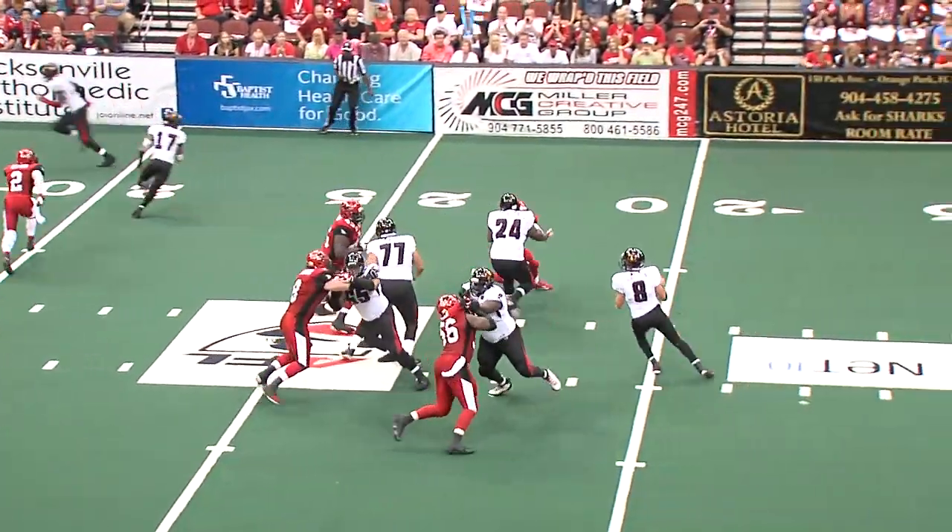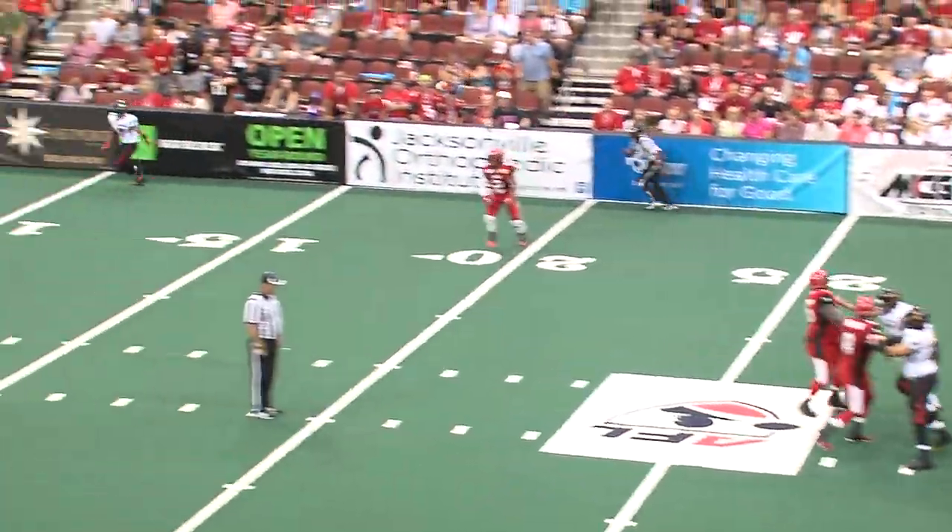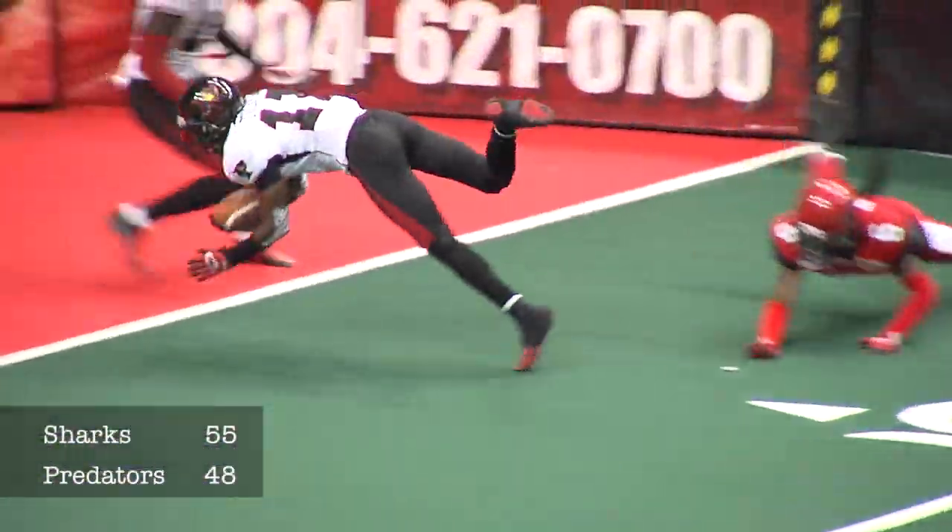There's the snap. Garcia. Three-step drop. Looks, looks, looks. Garcia being pressured. Throws downfield. Pass is caught. And a touchdown by Tolliver.